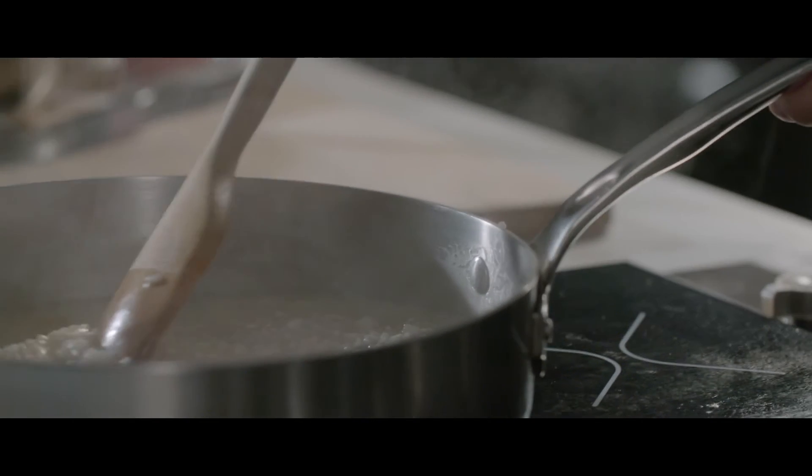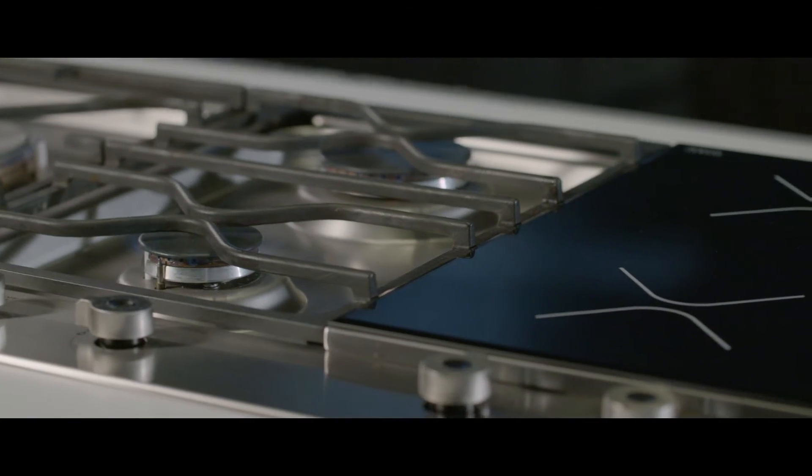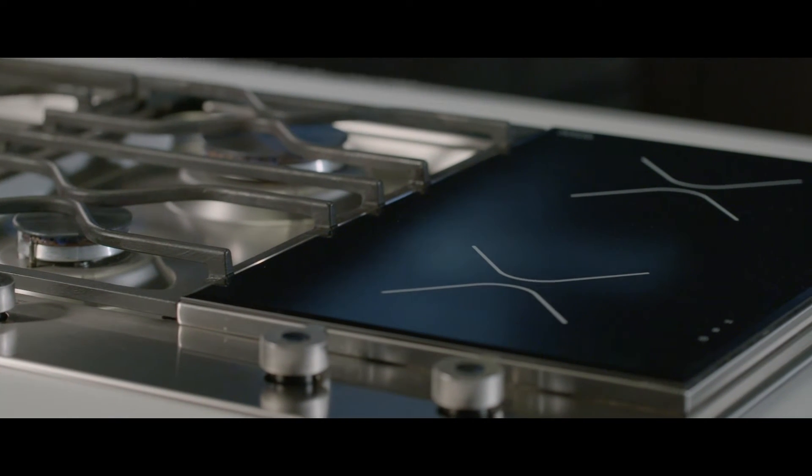Dual induction zone. Boil water in just a few seconds and cook with no stored or residual heat, thanks to induction technology.